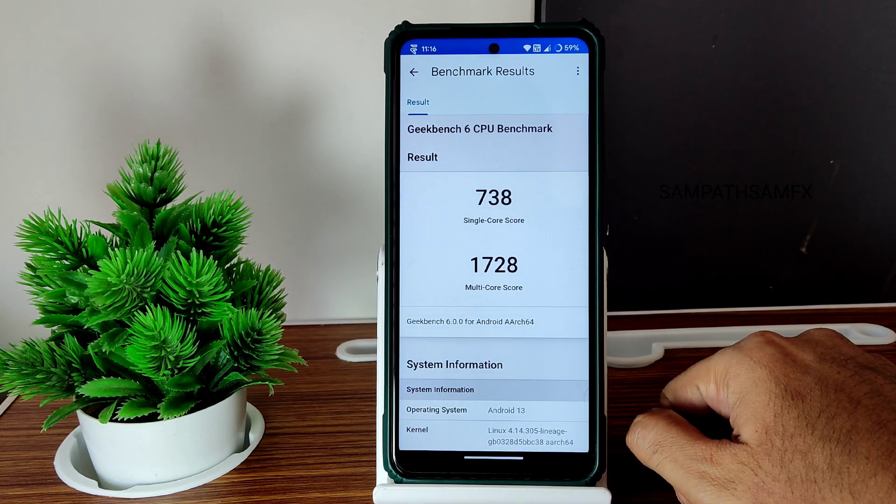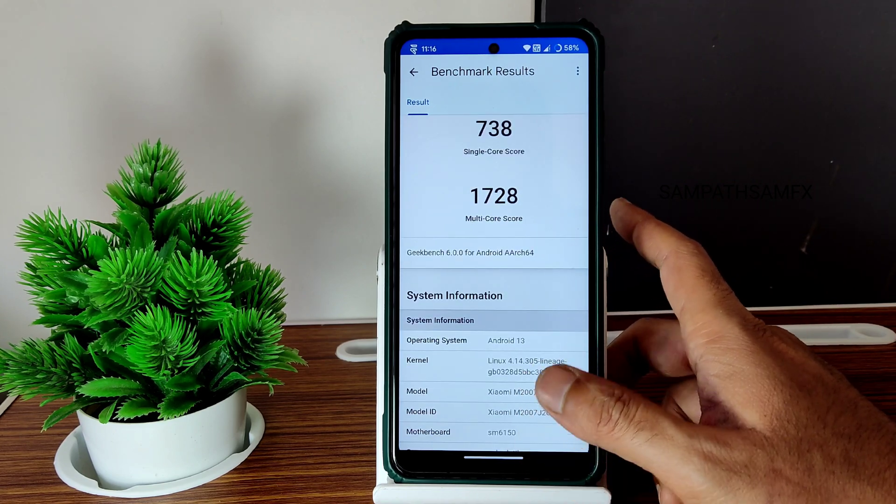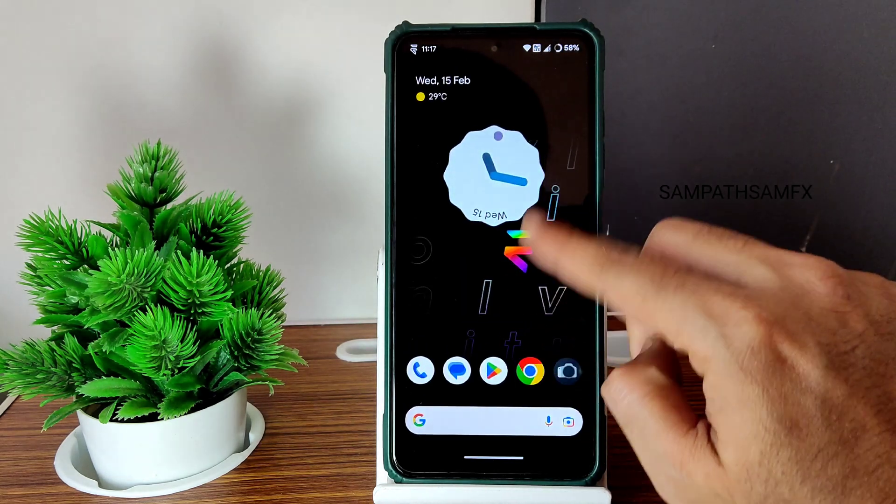The Geekbench scores I got here: 738 is the single-core score and 1728 is the multi-core score. As mentioned, Linux 4.14.305 Lineage OS kernel has been used in this ROM.